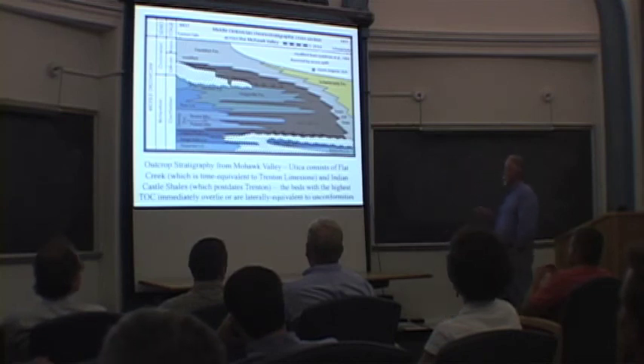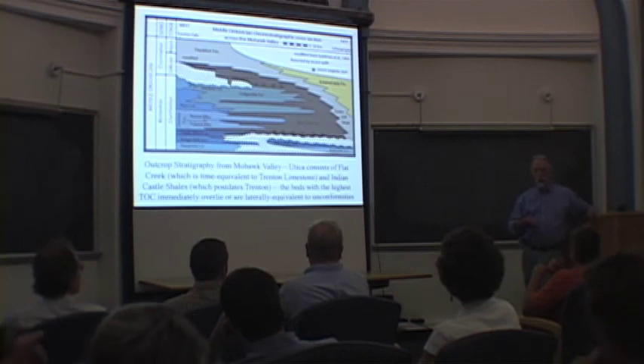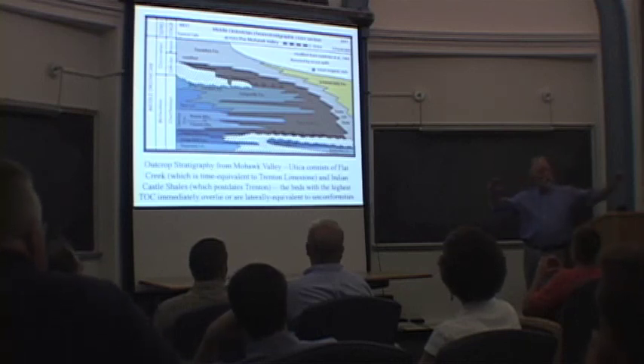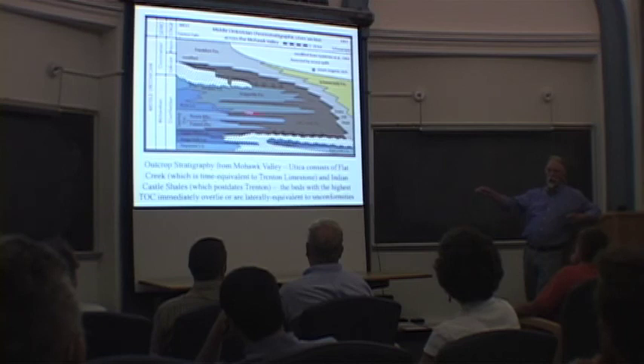It's kind of hard to keep up. There are ash beds through all of these units, including into the carbonates, and you can see those on Route 322 on the bypass — in the lower part of the Trenton and the middle part of the Trenton. We can use these ash beds, which have certain characteristics, to actually make timelines. As a result, what you find is that the Utica Shale members inter-finger with the Trenton in New York.